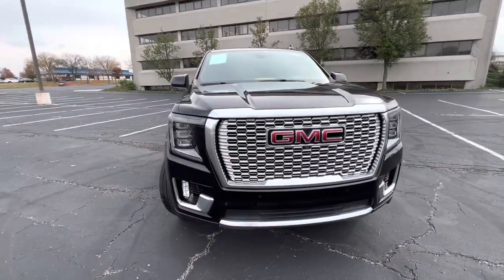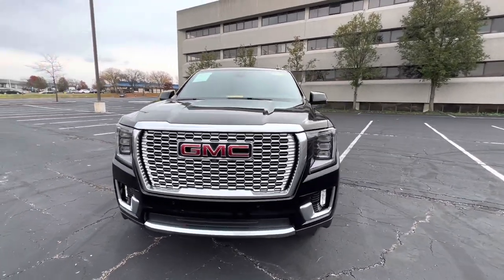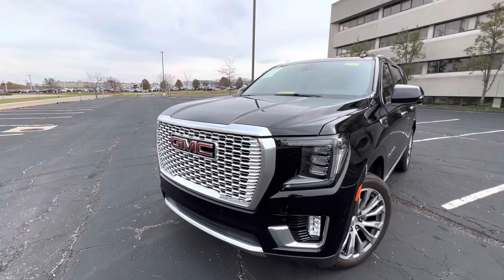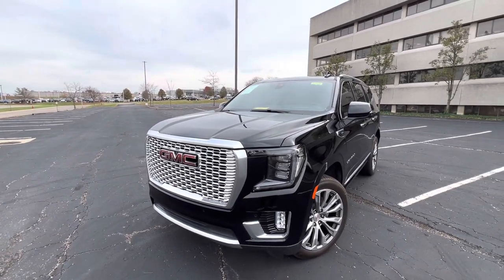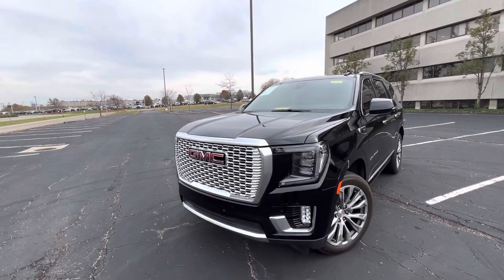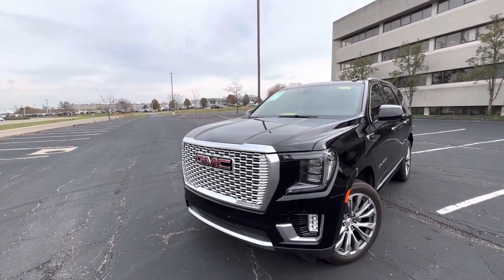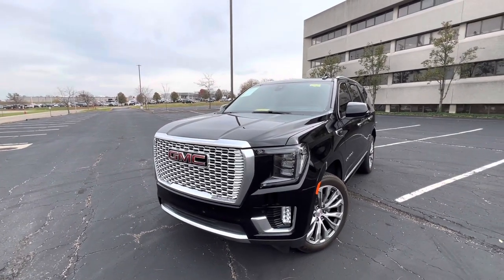This is the GMC variant. They do also make this on the same platform as the Suburban, as well as the Cadillac Escalade. So underneath the surface, it's several different cars. GMC is kind of like the mid-trim level. The Cadillac Escalade is a little bit nicer, and then the Chevrolet Suburban is a little bit less nice than the GMC.